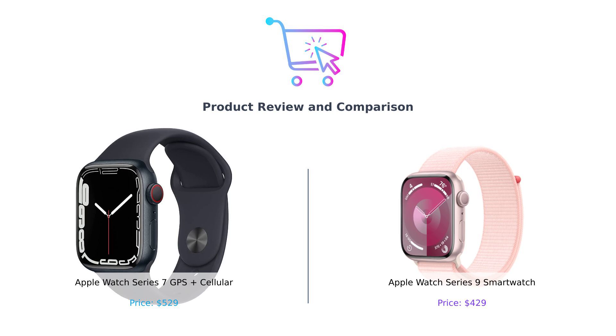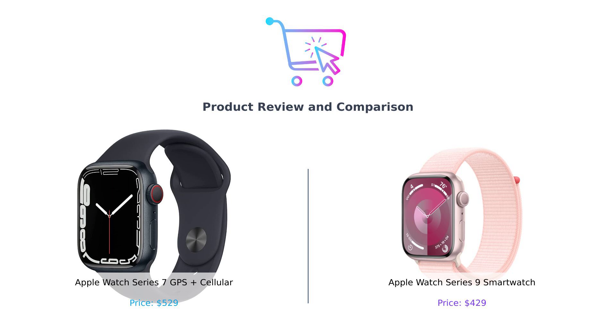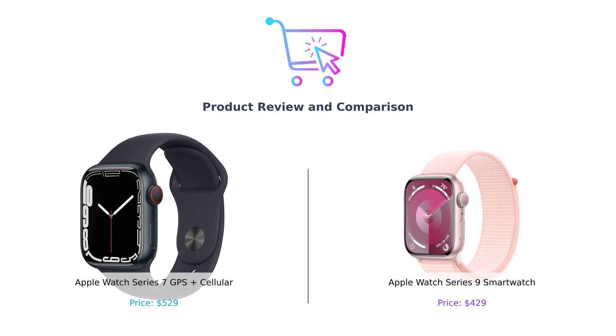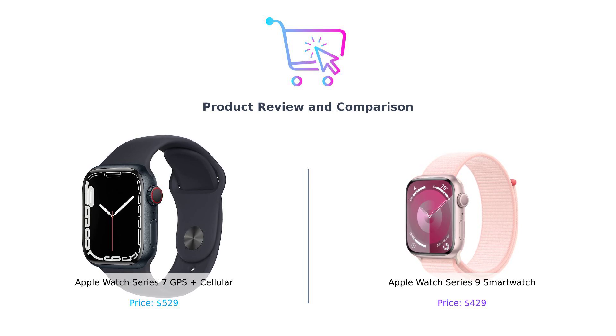Hey there, smart shoppers! Welcome back to BuySmart, the only channel where we make sure you don't throw your hard-earned cash at a fancy paperweight. Today we're diving into the world of wrist bling as we compare two titans of timekeeping: the Apple Watch Series 7 and the new Apple Watch Series 9. We're covering battery life, health features, and a whole lot more. So let's get this party started.